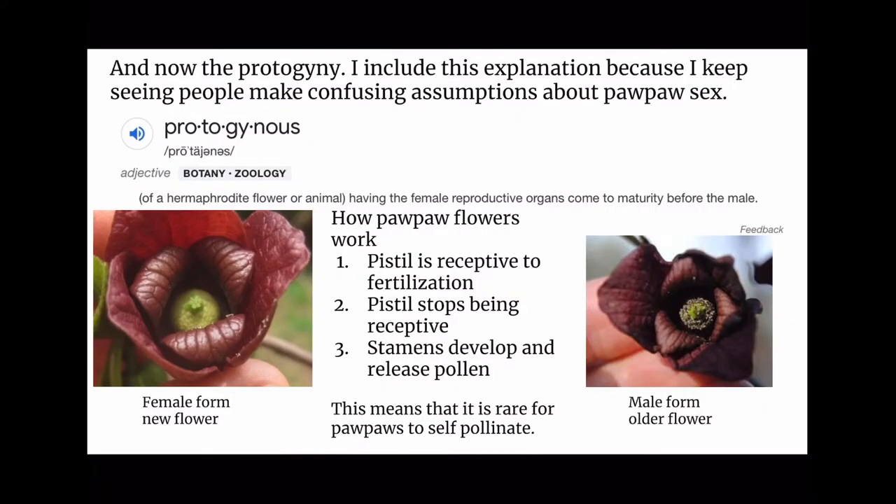And now, protogeny. I include this explanation because I keep seeing people making confusing assumptions about pawpaw sex. Protogenous means a hermaphrodite flower or animal having the female reproductive organs come to maturity before the males. How pawpaw flowers work: the pistil is receptive to fertilization first; then the pistil stops being receptive; then the stamens develop and release pollen. So you have a fresh pawpaw flower with the female stage going, and then on the other side a faded flower where the stamens are releasing pollen — it can fertilize something else, but cannot accept pollen itself.